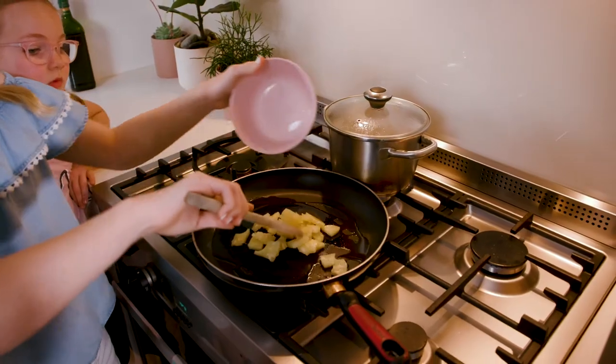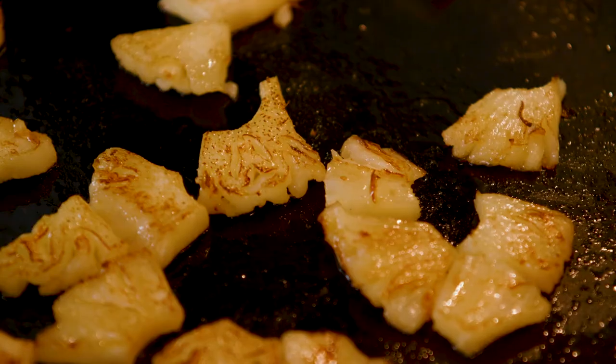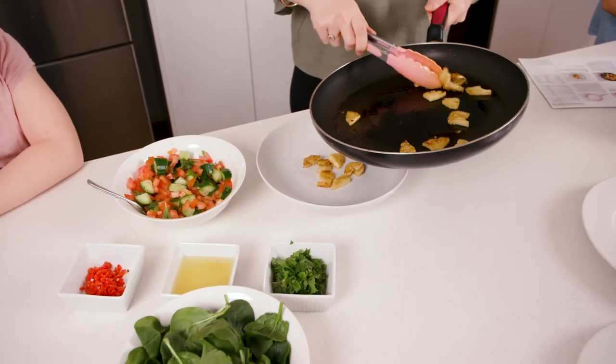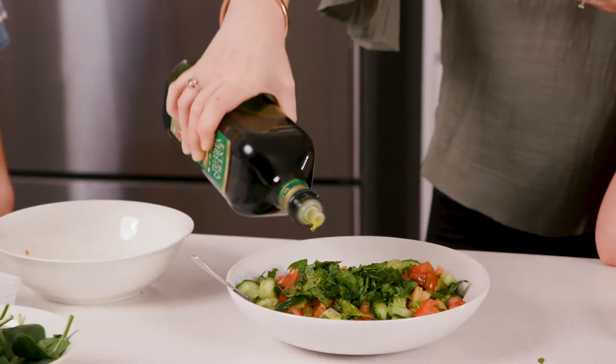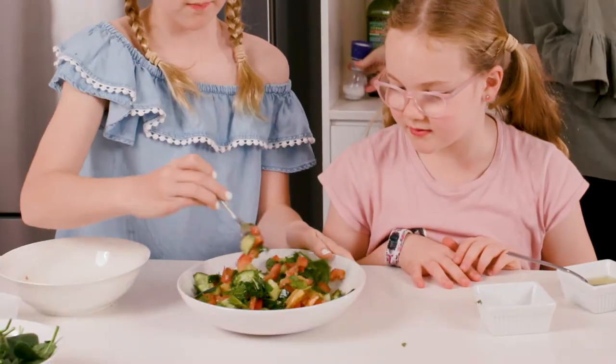While the rice is cooking, heat a large fry pan over a high heat. Add the pineapple slices and cook until lightly charred, two to three minutes each side. Roughly chop then transfer into a medium bowl. Add the long red chilli, tomato, cucumber, mint, pineapple juice and two teaspoons of olive oil. You can season to taste with salt and pepper.